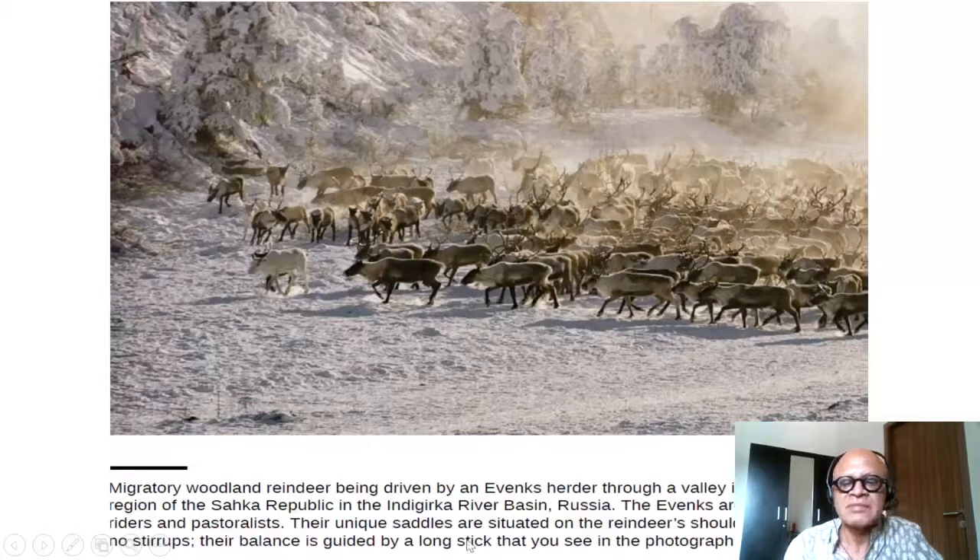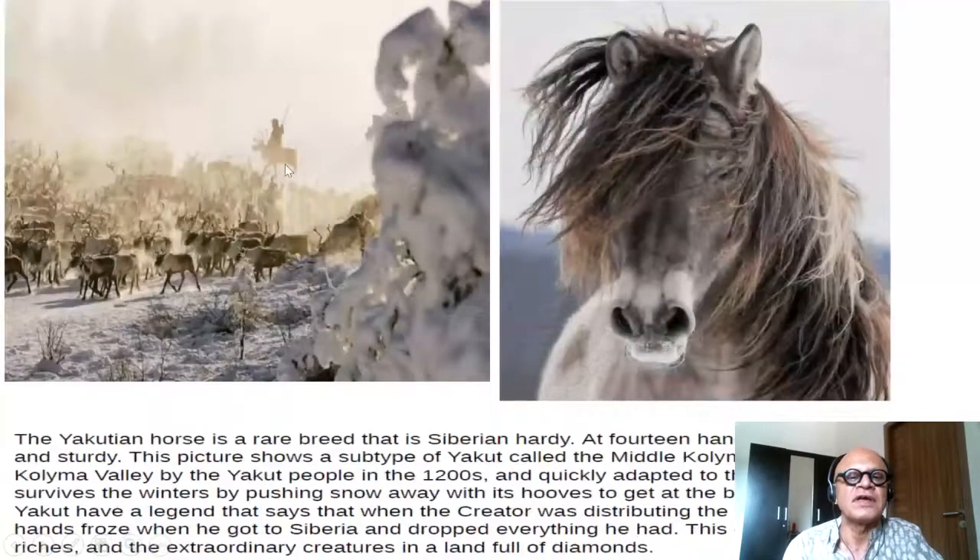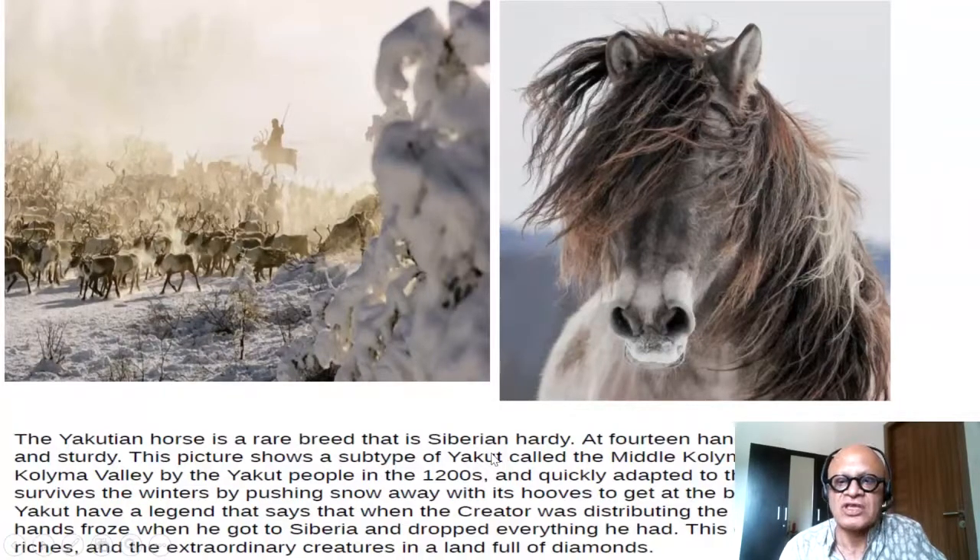Their balance is guided by a long stick visible in the photograph. This is a Yakutian horse — a rare Siberian breed able to live in extremely cold, windy conditions with hardly any food. At 14 hands, it's short, compact, and sturdy. This picture shows a subtype called the Middle Kolyma horse, brought to the Kolyma valley by the Yakut people in the 1200s, almost a millennium ago, quickly adapting to extreme cold.